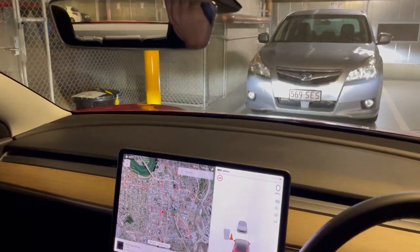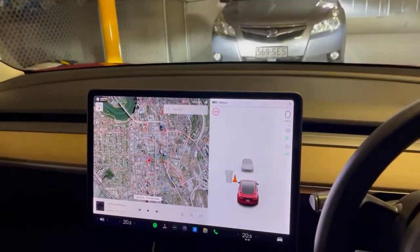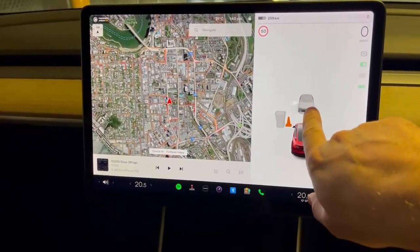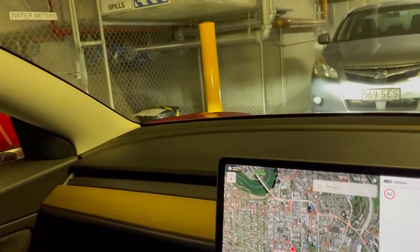Millen here from TeslaTaxi. Recently had a question from one of the Uber drivers renting our cars about the 360 camera. As you can see here, the car in front of us is rendered out on the screen, as is the bin over here.